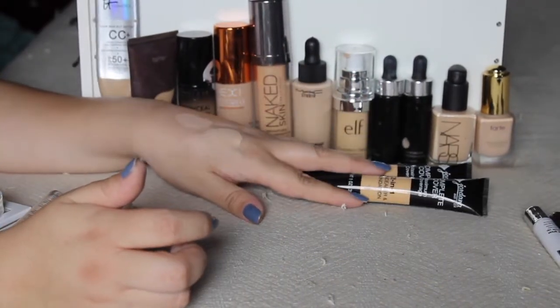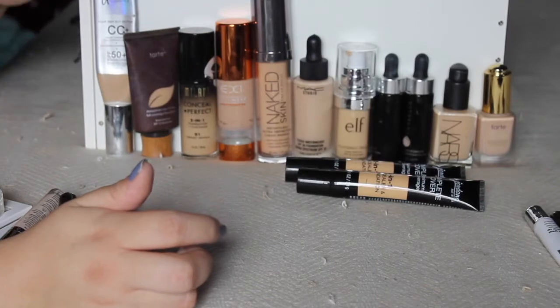Foundations — this is the tough one because I love my foundations and some of these are really pricey or hard to find.